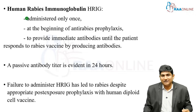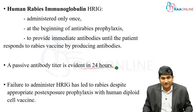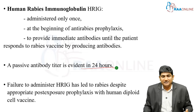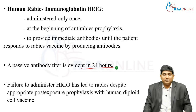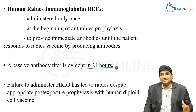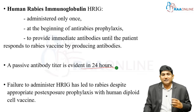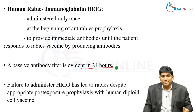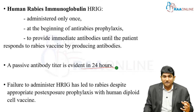A passive antibody titer is evident within 24 hours after giving HRIG — this is very significant, coverage starts within 24 hours. Failure to administer HRIG can lead to rabies despite appropriate post-exposure prophylaxis with human diploid cell vaccine. Even if you give the full course of the vaccine, understand that for the first seven days there are no antibodies inside the body. That seven days is more than enough for rabies to spread inside the human body depending on the viral load and proximity to the CNS.